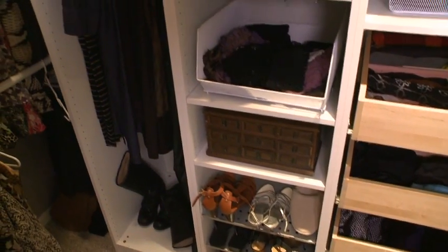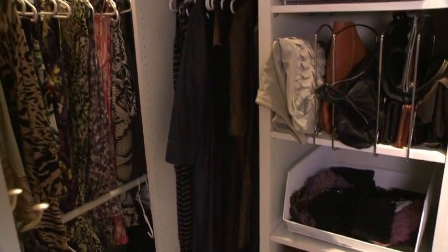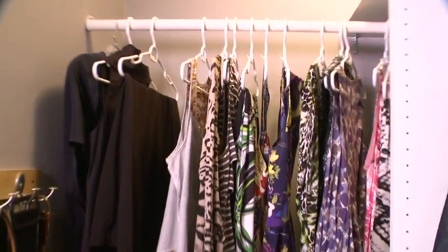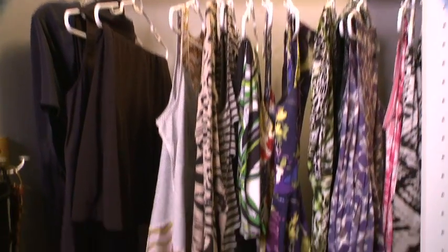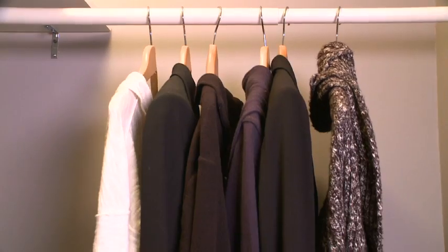I always encourage my clients to take everything out of their closet when they're starting to organize, and then organize by color or style or type of outfit. In this case, we've organized by color, from left to right, from lights to dark, and prints are always at the end.